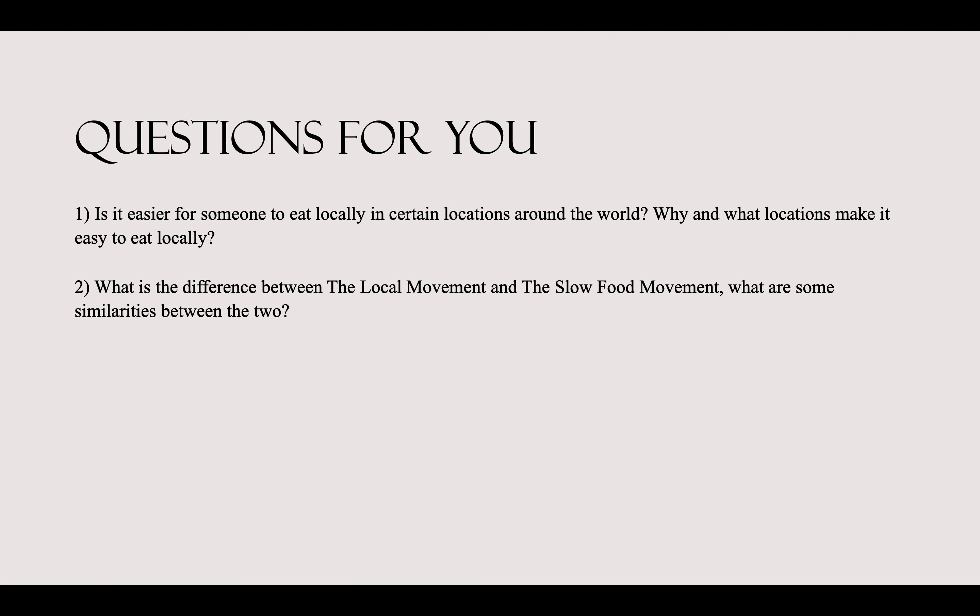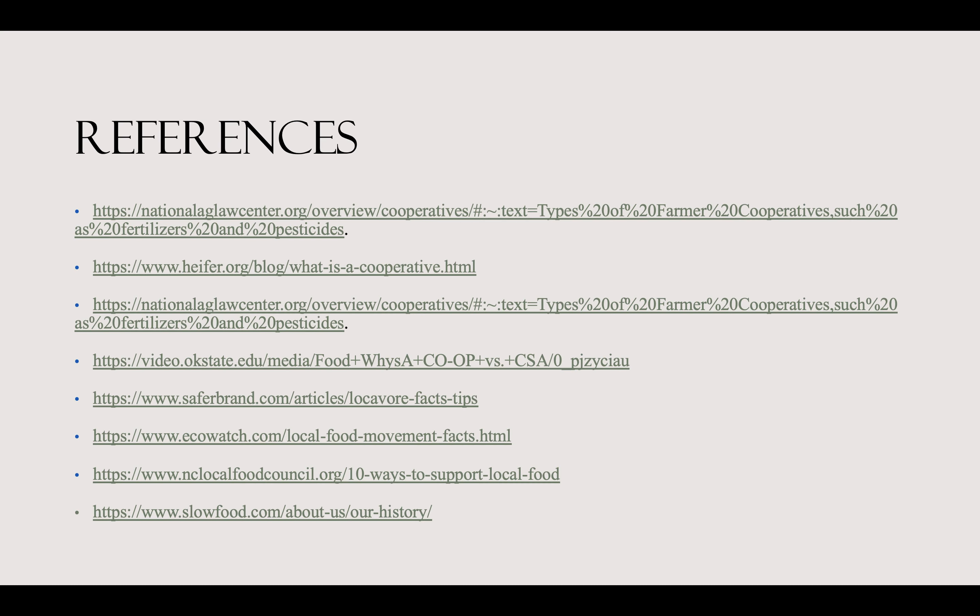Lastly, I have some questions for you. The first: is it easier for someone to eat locally in certain locations around the world? Why is that, and what locations make it easy to eat locally? The second question is: what is the difference between the local movement and the slow food movement, and what are some similarities between the two? This is my reference page, and that pretty much sums up my presentation on CSAs, food cooperatives, locavores, movements, and more. Thank you, and I hope that you enjoyed!